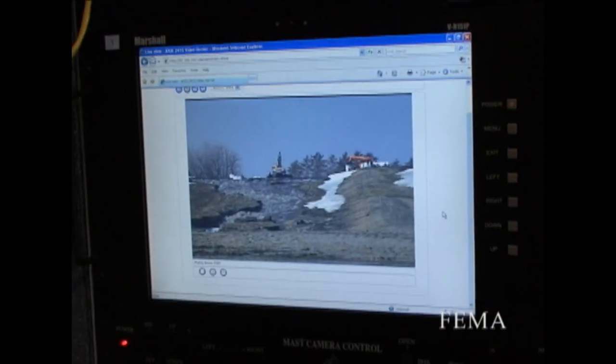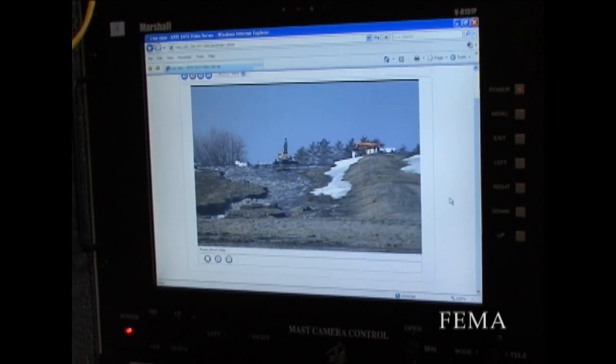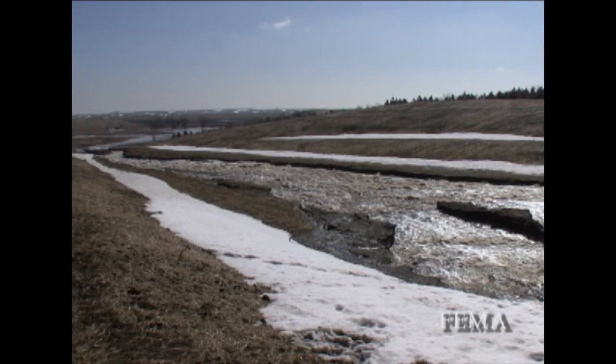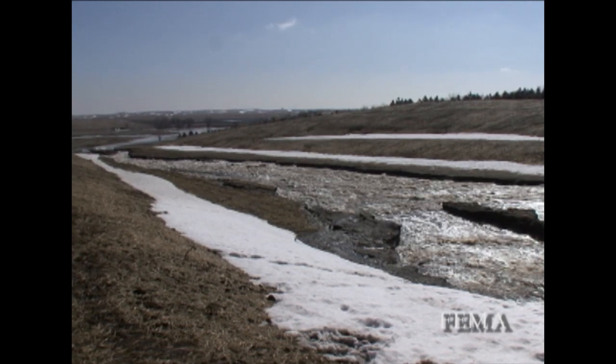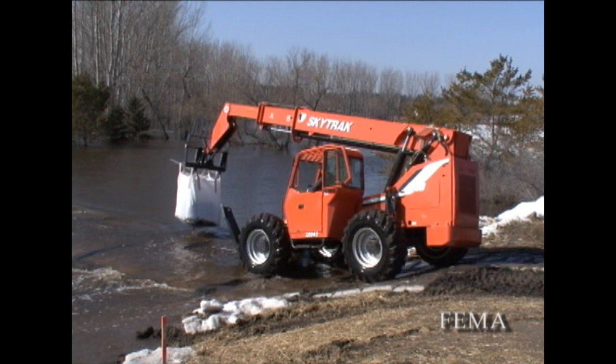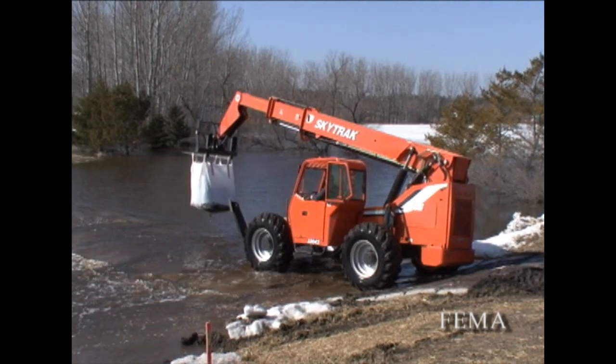We have multiple capabilities as far as radio, covering all the way from HF to 800 megahertz for communication with any kind of emergency services — fire department, police department. We arrived here on 19 March to set up for the emergency monitoring of this spillway.